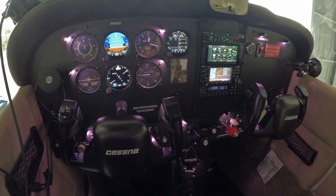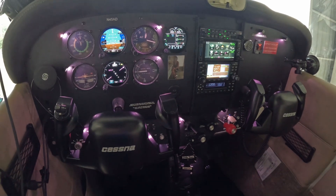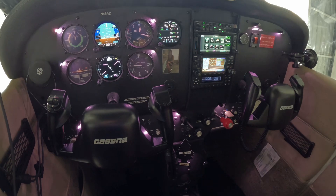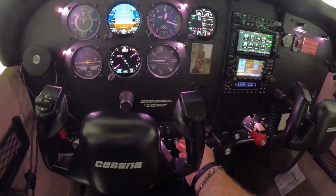Shout out to University Air Center here in Gainesville — they imagined this whole thing with me and created all of this. It took a little while; it was a five-month project. I just got it back and everything's working great. I don't have any complaints. Chuck, you the man.